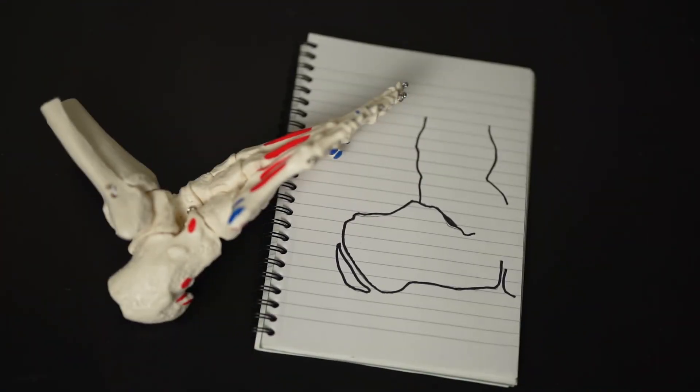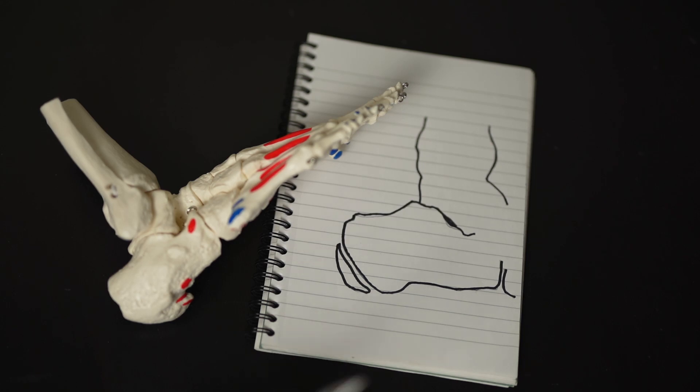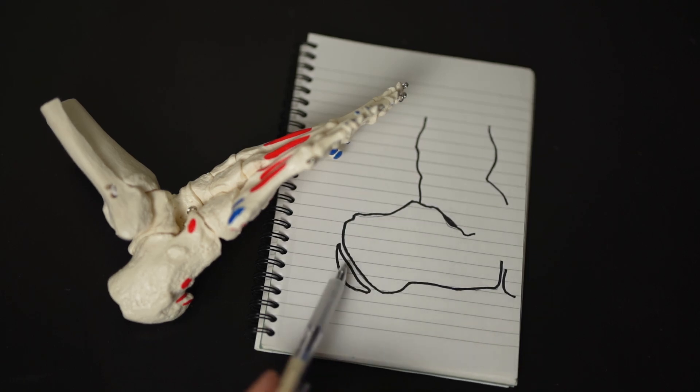If you were to get imaging of the heel before the growth plate had fused, you'd see something a little bit like this. This looks like a fractured part of the heel but it's not — it's just a growth plate, and in here is where the growth plate or apophysis is. Inflammation of the apophysis is what we call apophysitis. The name comes from the calcaneus bone — calcaneal apophysitis.